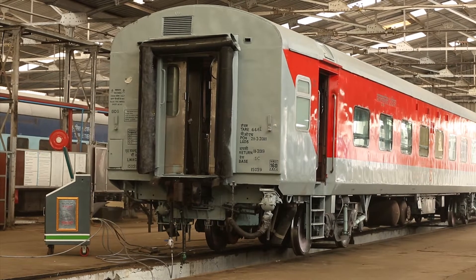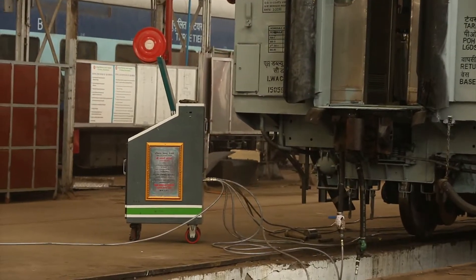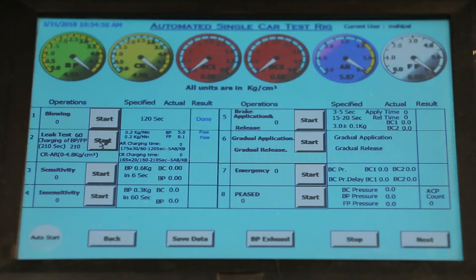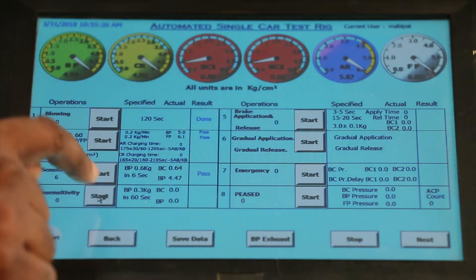The automatic single car test rig was designed to suit all weather conditions, to work outdoors and conforming to the industrial standard of IP66, with suitable wheels and a handle to pull or push. This test rig has the facility to conduct each test individually.